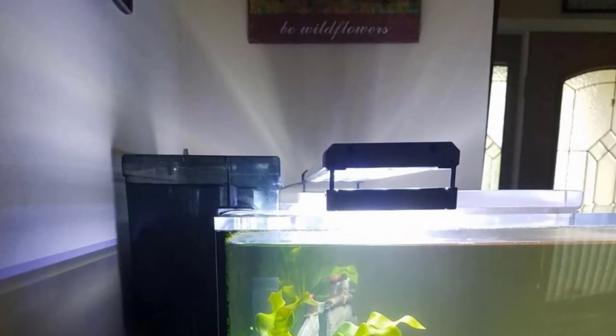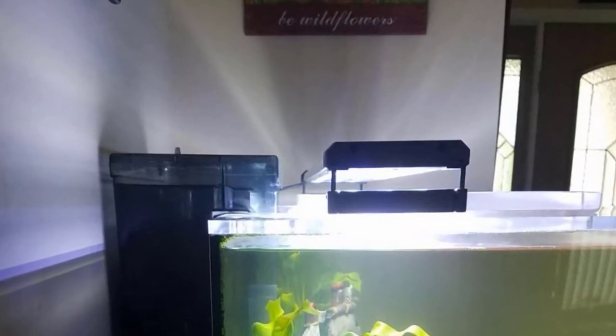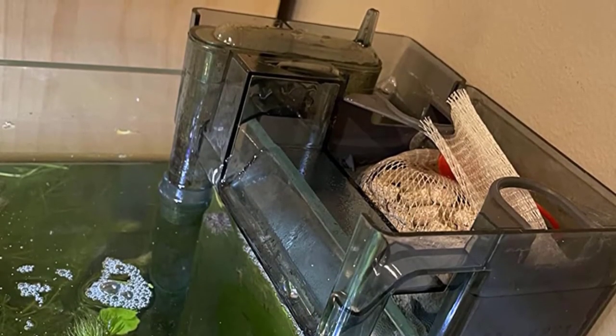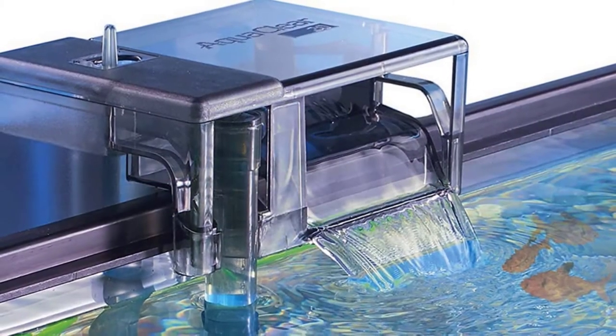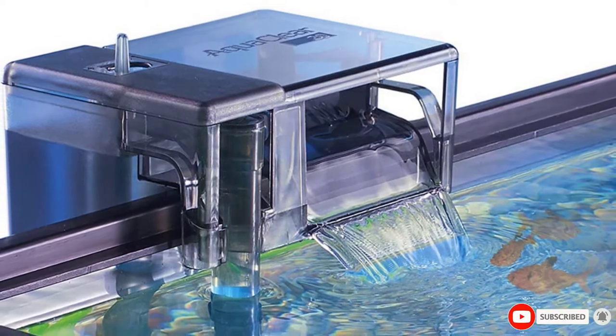Cleaning the filter should be done every two weeks to ensure it stays in top shape. The adjustable flow helps you find the sweet spot of current flow for the overall happiness of your fish. The price is justified when you consider the compact and elegant design, patented refiltration system, and reliability — all of which make the AquaClear 20 the best filter for a five gallon tank.